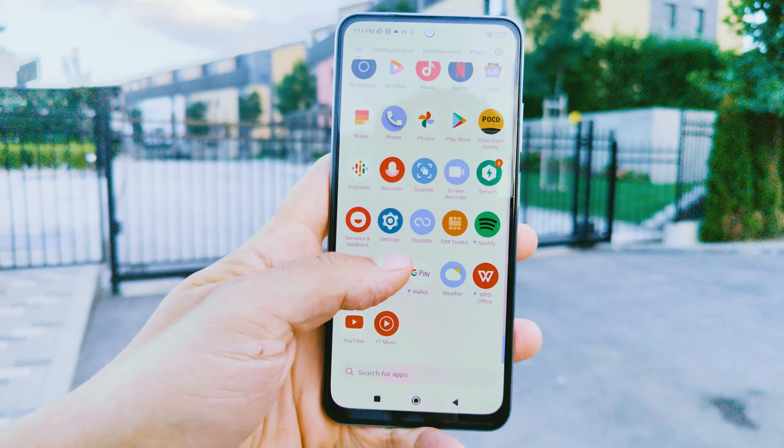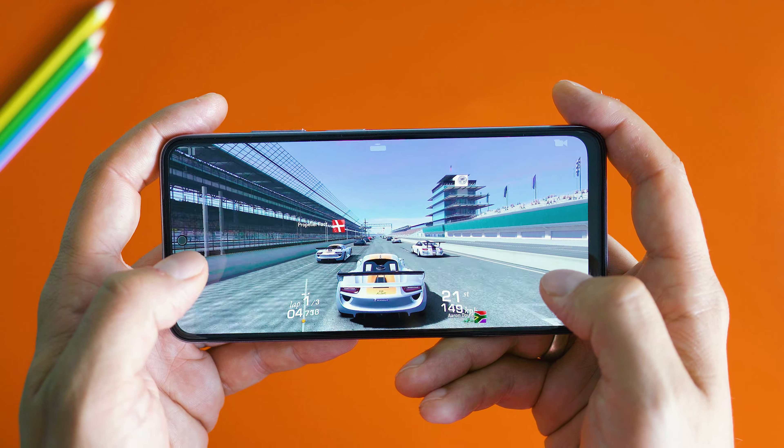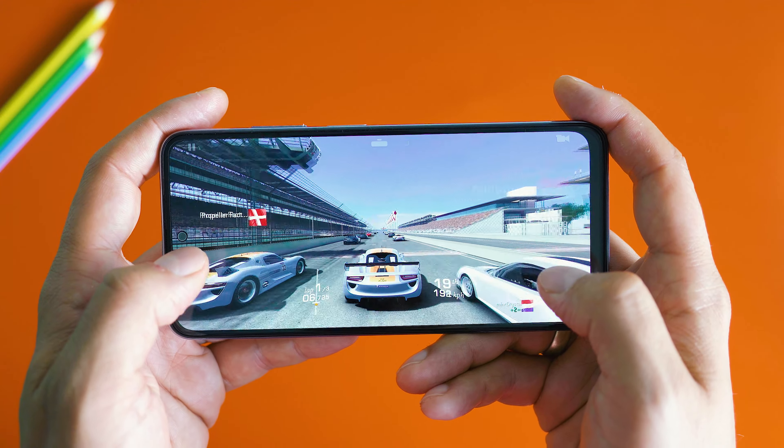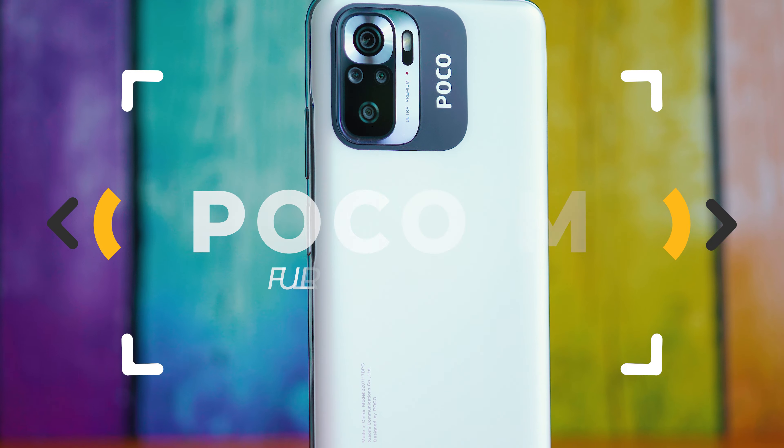POCO M5S — it's the latest coming from Xiaomi's sub-brand, famous for its affordable devices. Having its major focus on great camera performance on a budget, we need to find out whether this POCO has some more tricks up its sleeves. Let's inspect!